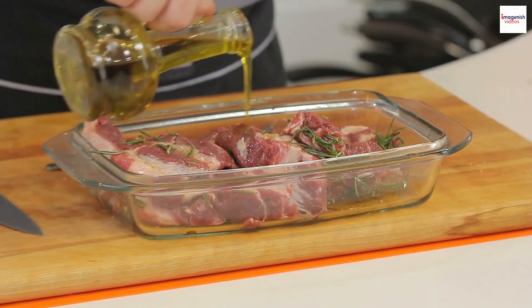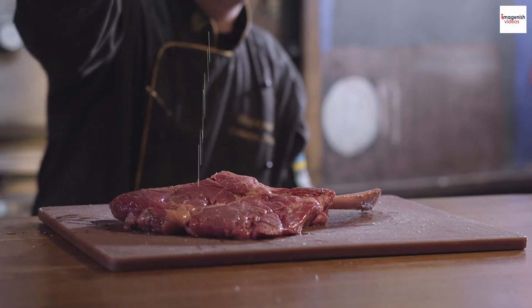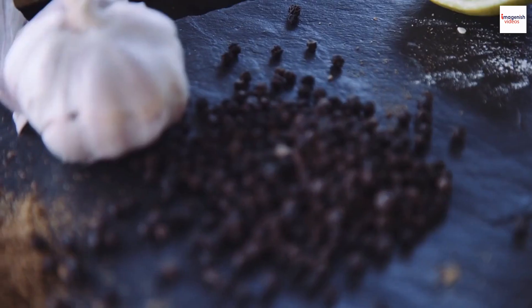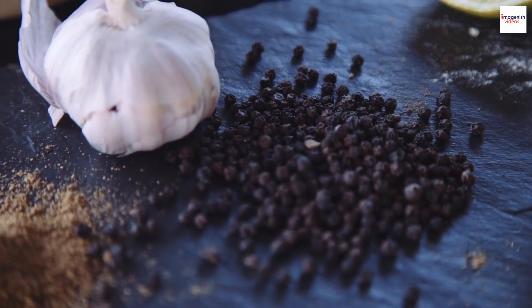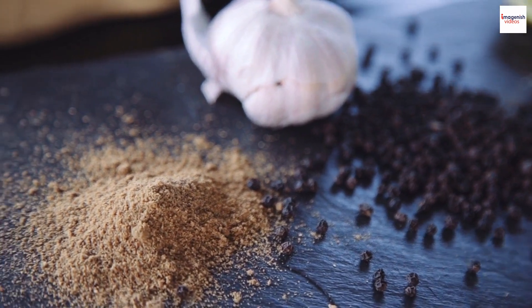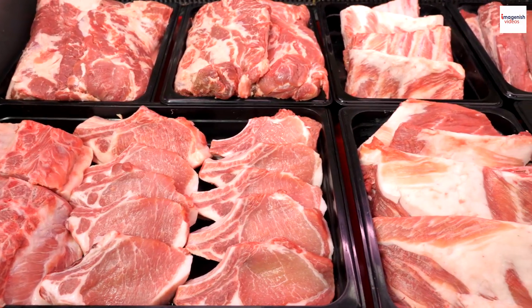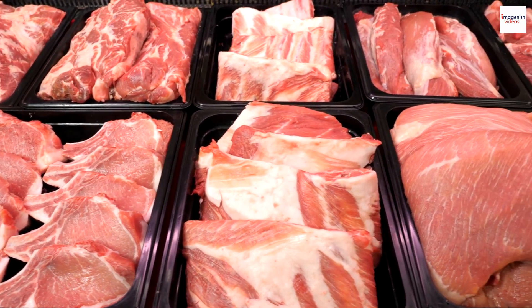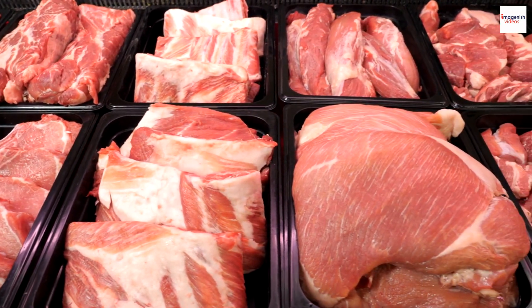The art of marination. The secret behind that mouth-watering flavor of Lebanese Shawarma lies in its marination. Lebanese chefs use a blend of spices like garlic, cardamom, cinnamon, and allspice to create the perfect marinade. The meat, typically beef, chicken, or lamb, soaks up these flavors, resulting in a delectable taste that you can't resist.